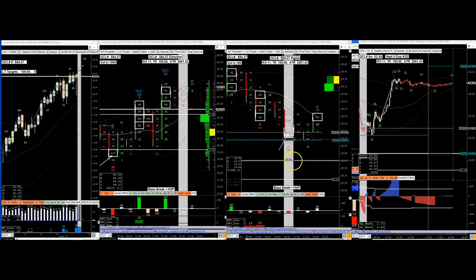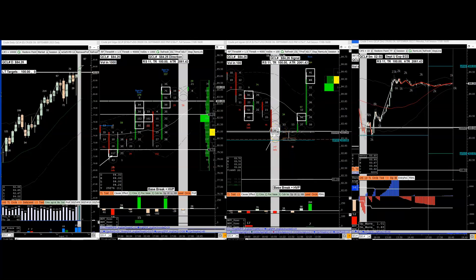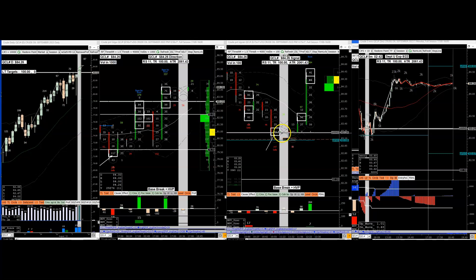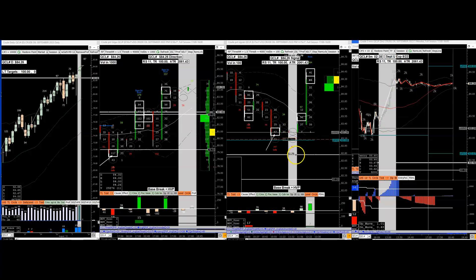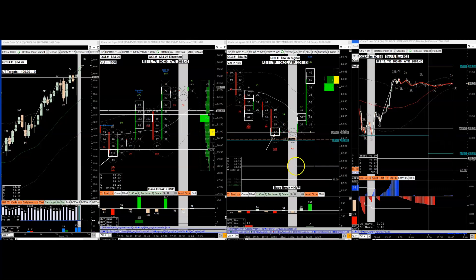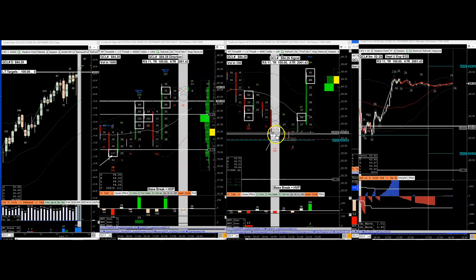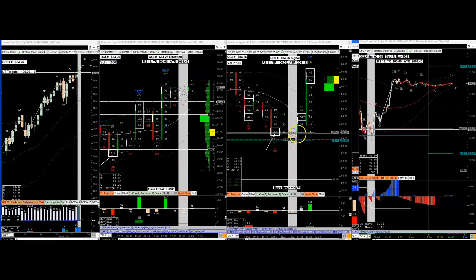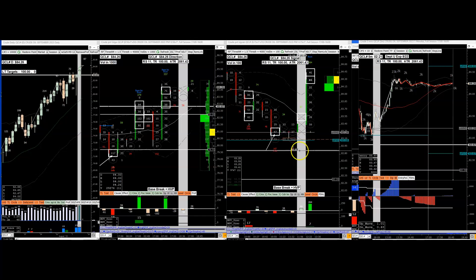What that is telling me is this is the potential for a climax - specifically a minor climax. It makes this little up wave, retests, and then breaks. When it breaks, it has taken out the high of the climax box on 5,100 contracts pressure, breaking that high.